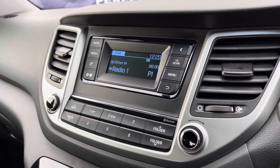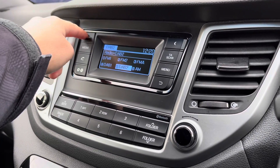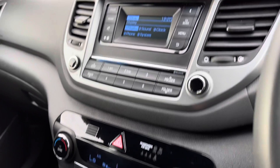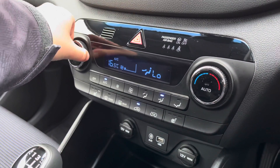Looking through the middle, this central display is controlled by the buttons surrounding it — currently showing radio. There are different radio wave bands. With the Bluetooth function you can listen to your own music as well as answer any phone calls. There are different setup settings. Further down is the dual zone climate control, which is easily adjustable with the dials.